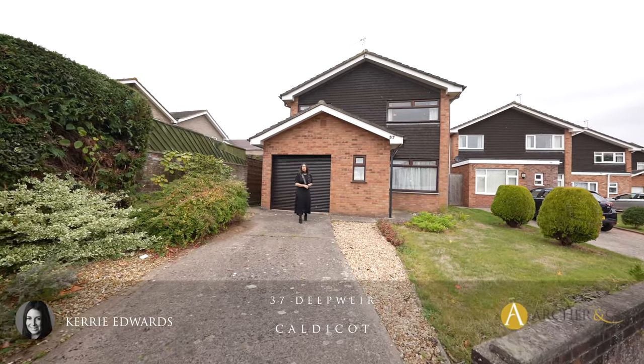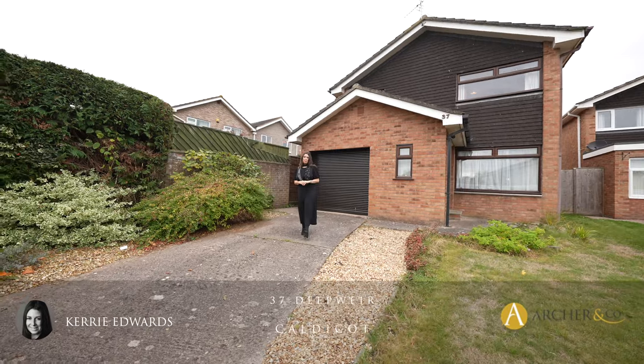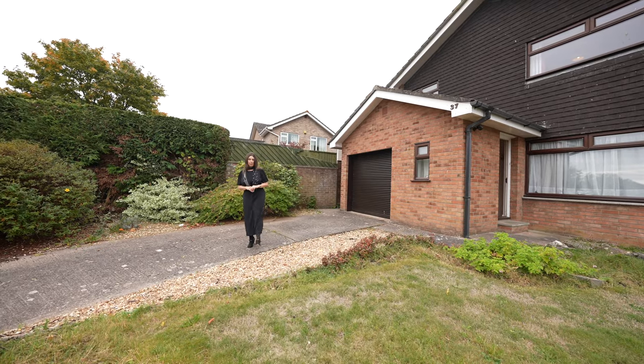Hi, I'm Kerry from Archer & Co and today I'm here to introduce this spacious, extended, three-bedroom detached property located within a quiet cul-de-sac on the outskirts of Caldecott Town Centre. Welcome to 37 Deep Weir.